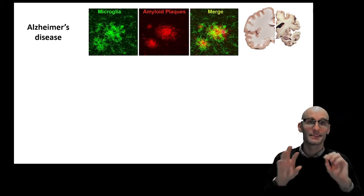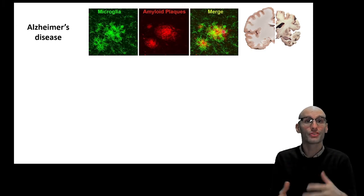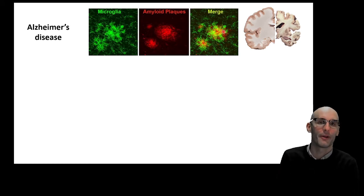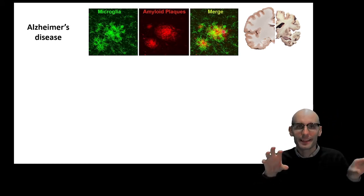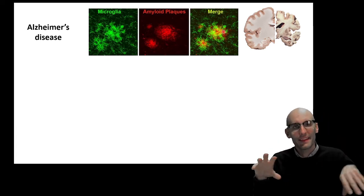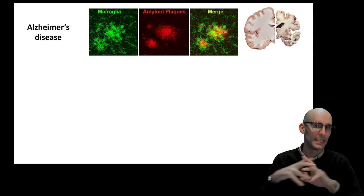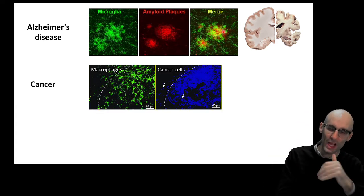These cells will all be releasing signaling molecules, and as discussed in a previous video, that will cause the continued recruitment of neutrophils. Even though neutrophils can resolve themselves by undergoing apoptosis, if the signaling coming from the macrophage-like microglial cells doesn't go away, neutrophils will keep trickling into the brain and firing off that degranulation, neutrophil elastase, and bleach response that they're famous for.